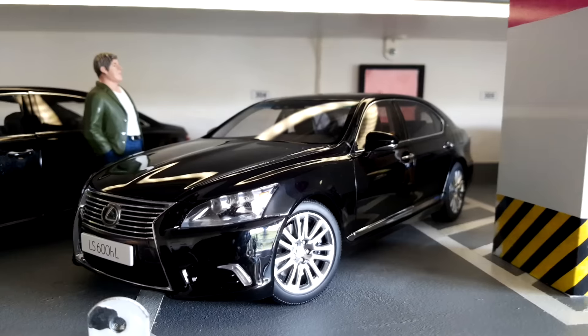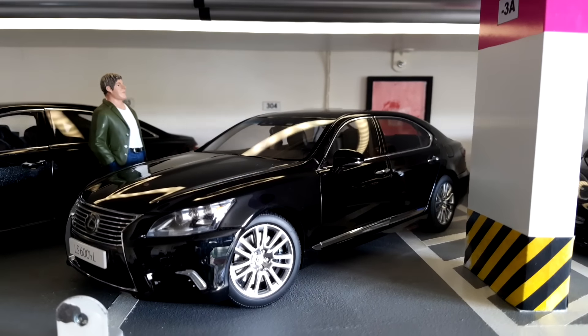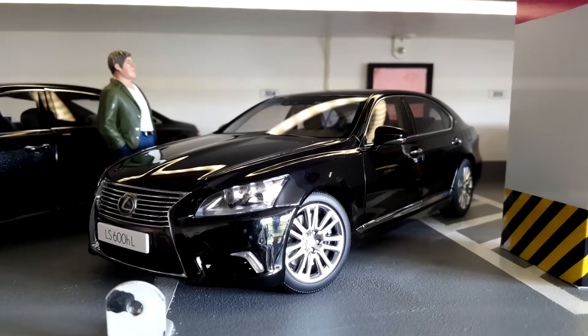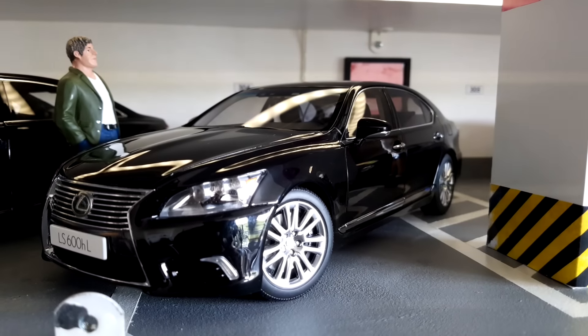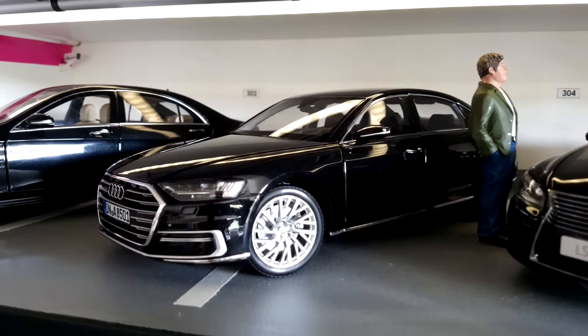Next we have a very nice Lexus LS 600H Long L. There is already a newer Lexus but there's currently no model for it, so this is the latest available model. Once the 2018 model is released by Auto Art or another manufacturer, I will probably replace this older one with the new one.